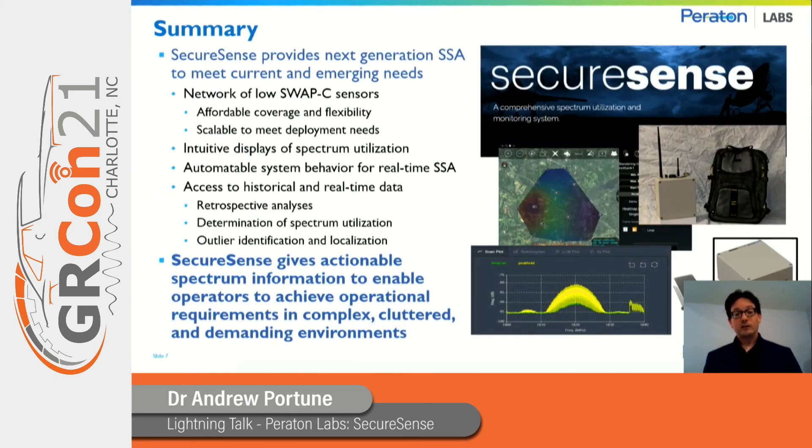In summary, SecureSense was designed to provide the next generation of spectrum situational awareness to meet current as well as emerging needs in a broad range of different environments. Through a network of low size, weight, and power, low-cost sensors, we provide affordable coverage and flexibility that's scalable to meet deployment needs. The system has intuitive displays of spectrum utilization, as well as automatable system behavior for real-time spectrum situational awareness, and access to historical as well as real-time data.